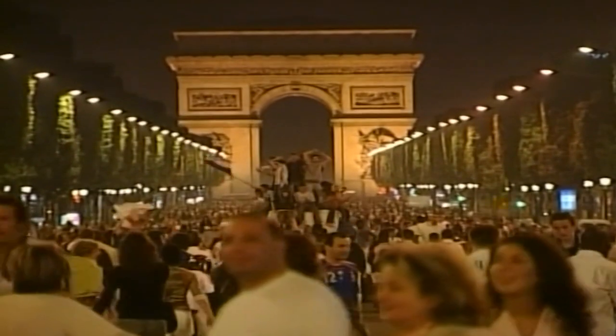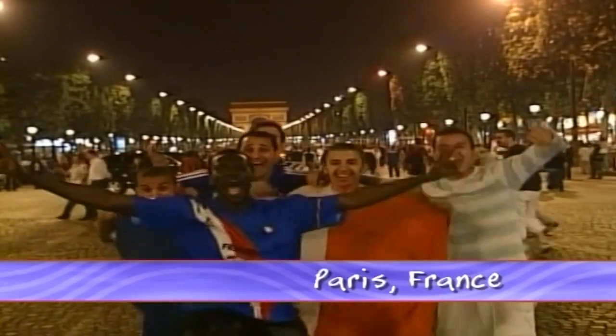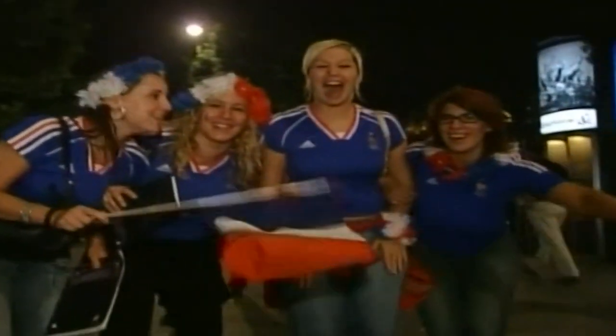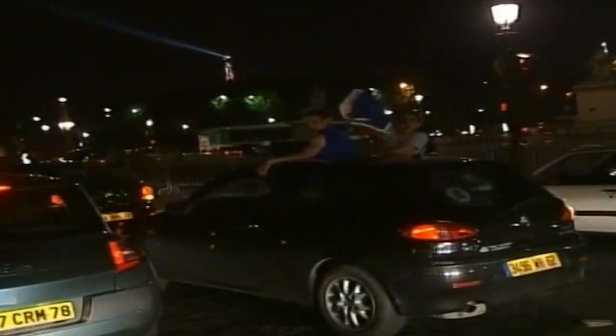The French are known to love a party, and Paris' most famous boulevard, the Champs-Élysées, is often the place where it all begins. This party was sparked by a win at the last Soccer World Cup. It wasn't a final, but the revellers were out in force, with many of them dressed in the French national colours of red, white and blue — and in their cars, of course.